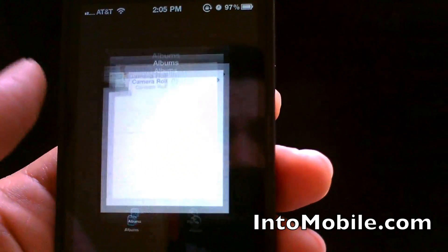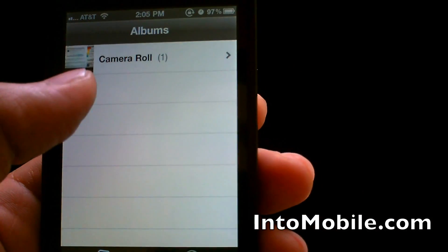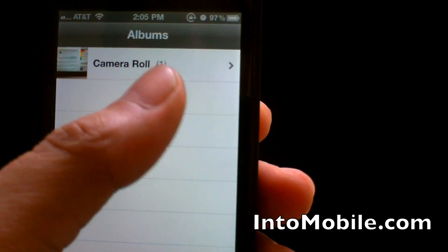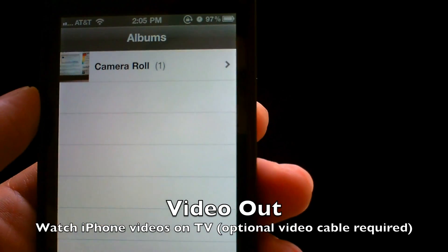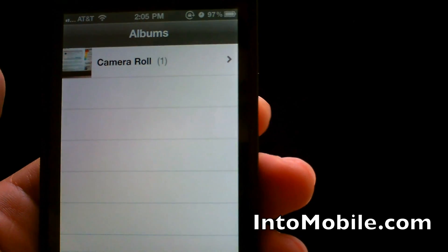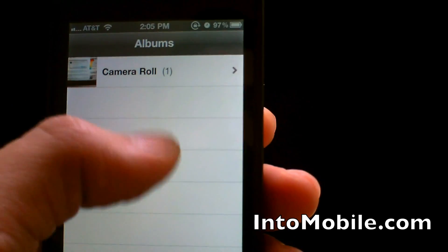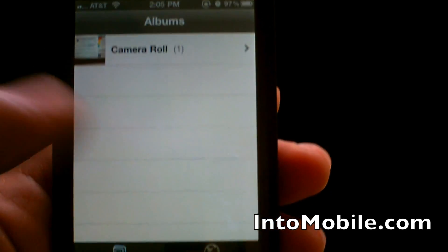Another new feature is the ability to share your videos from your camera album to a TV. You'll need Apple's AV connector in order to do so, but now you have HD video out. So if you have friends and family over and you want to share some videos you've taken on your phone, you could do that straight from the camera album and just connect it right to your TV.